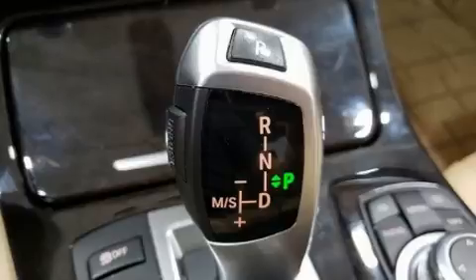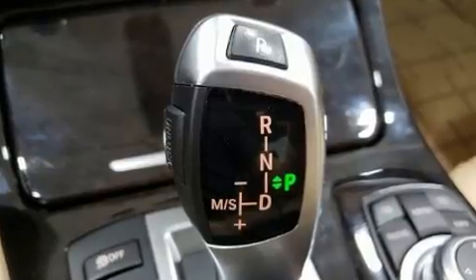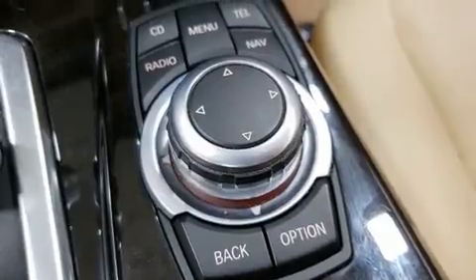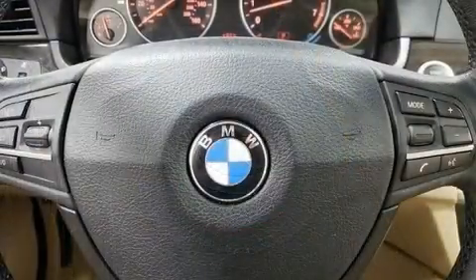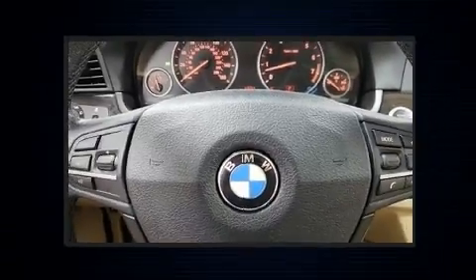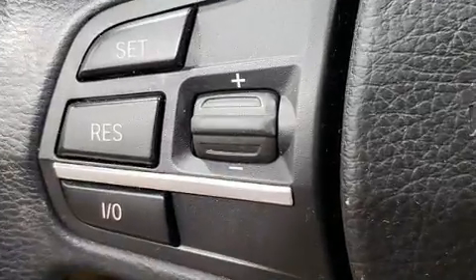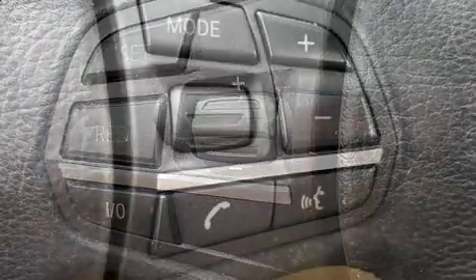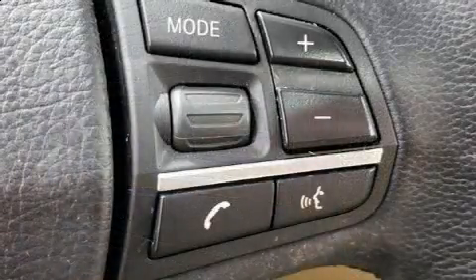BMW also prioritized safety and security with features such as dual front impact airbags, head curtain airbags, traction control, brake assist, anti-whiplash front head restraint, ignition disabling, an emergency communication system, and four-wheel disc brakes with ABS. Various mechanical systems are monitored by electronic stability control, keeping you on your intended path.